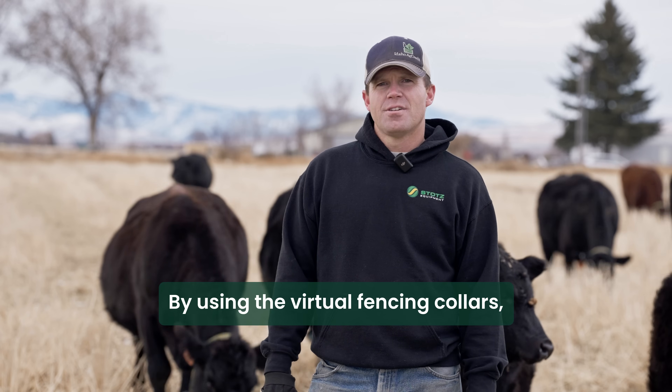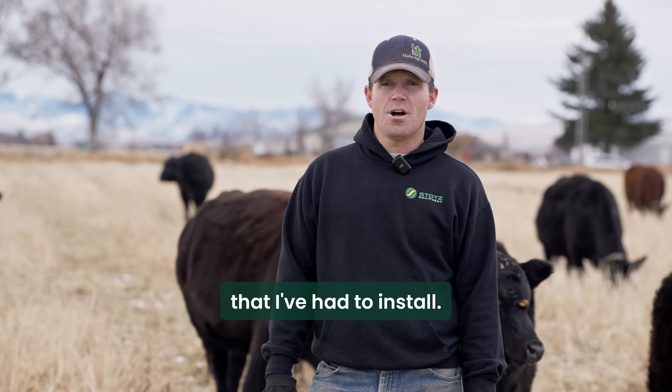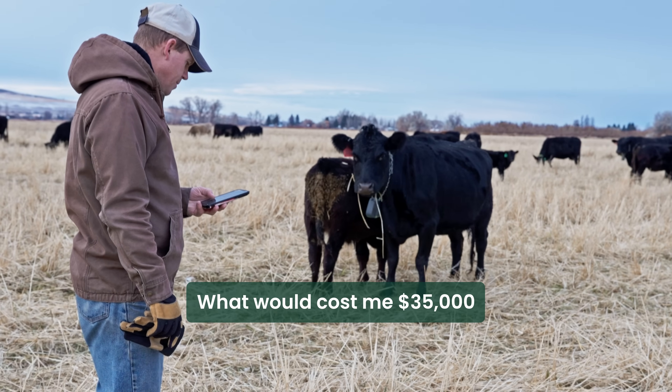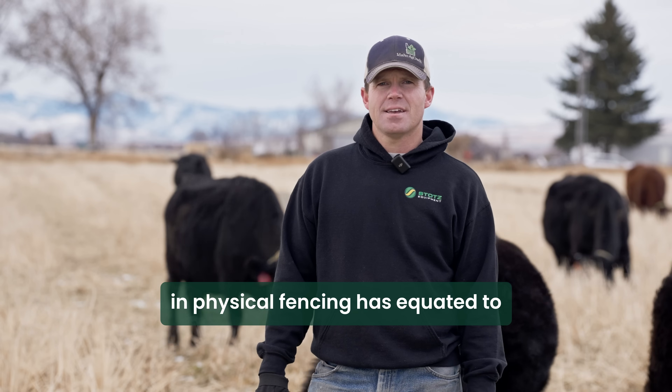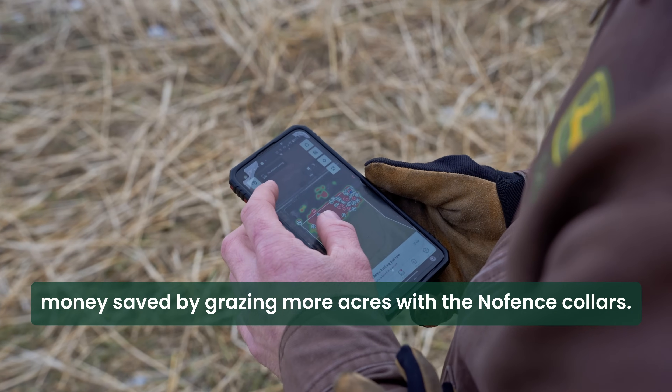By using the virtual fencing collars, I've been able to minimize the actual physical fence that I've had to install. What would cost me $35,000 in physical fencing has equated to money saved by grazing more acres with the no-fence collars.